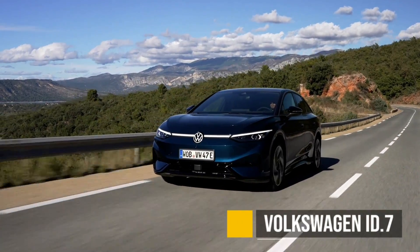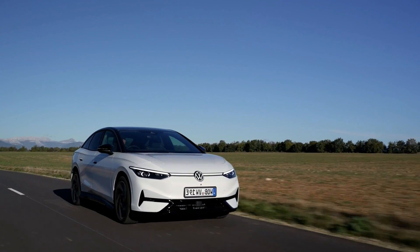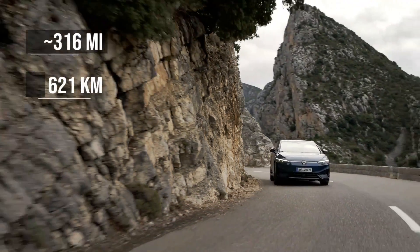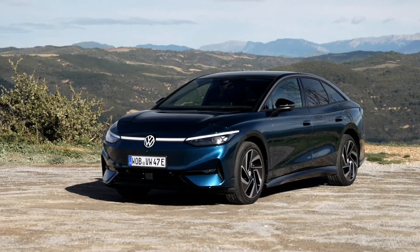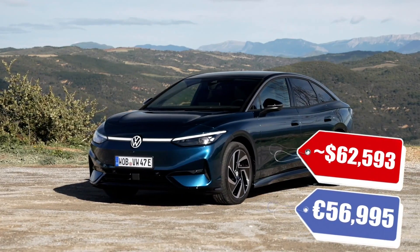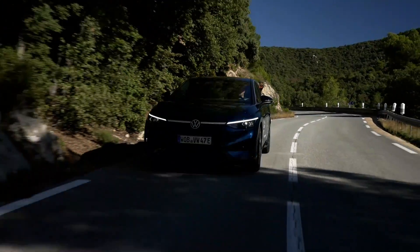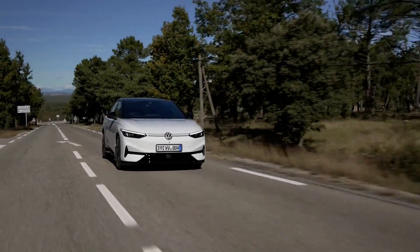The Volkswagen ID.7 is going to be an executive sedan. Not too many manufacturers make those anymore, but I love them. It will have over 300 miles of EPA equivalent range with a pretty decent starting price of just above $60,000 converted from Euros. I do expect that Volkswagen is going to try to impress us and make this a relatively luxury car. It's coming to the US, Europe, and China this year, and I am looking forward to it.